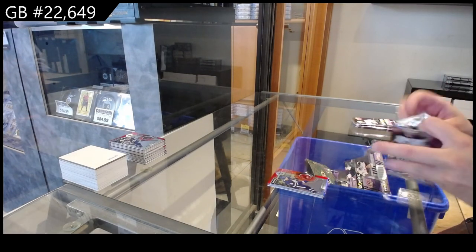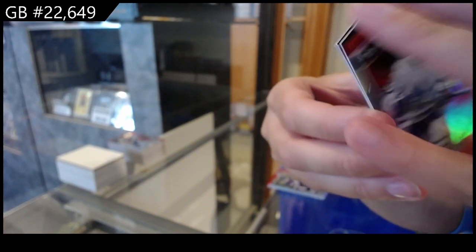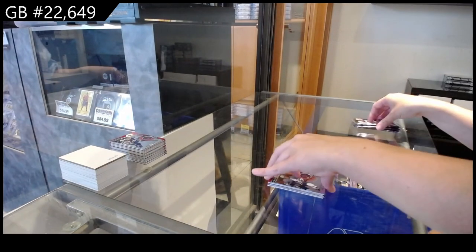We have a red for Toronto of Nick Abruzzese. We have a Light Up the Night, numbered at 699, for Anaheim of Dostal. And a Thrill Rides for Tampa of Kucherov.